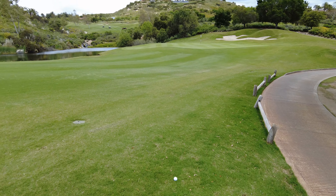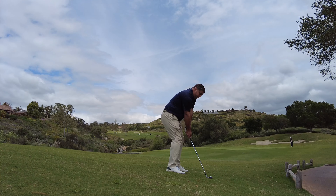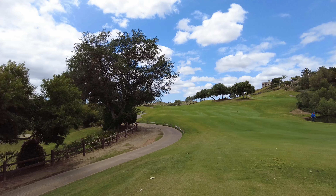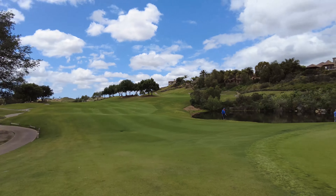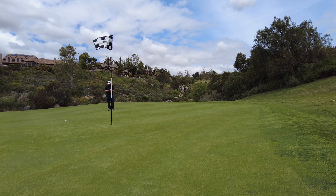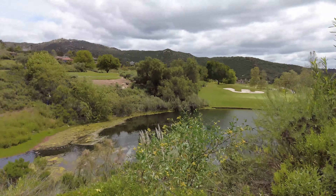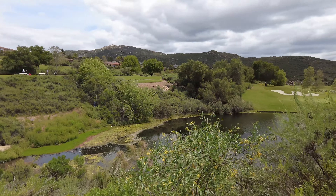I'm getting some relief. Wow, this is impressive — really, really nice. Beautiful hole. Having a bit of a yard sale right now. What a beautiful setting this is — it's so beautiful out here.